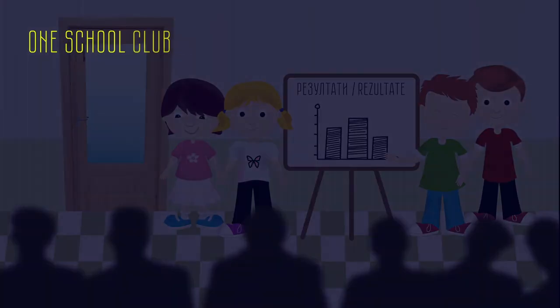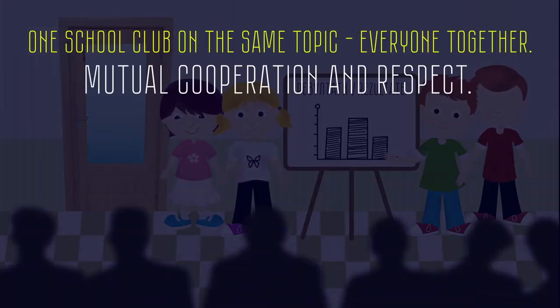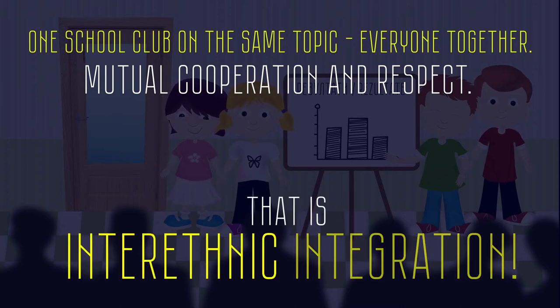Do you see the difference? One school club on the same topic. Everyone together. Mutual cooperation and respect. That is interethnic integration.